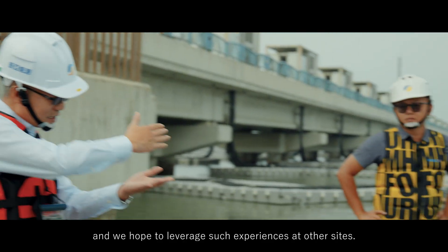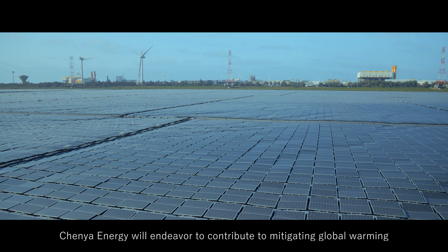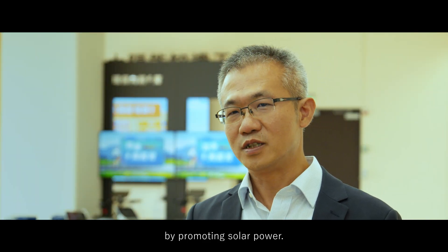We also hope that the experience of this project will be adapted to other areas. We will be able to reduce carbon emissions, and I believe there will be a great help for the world.